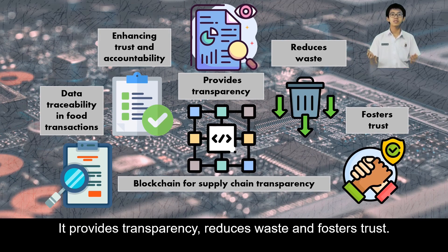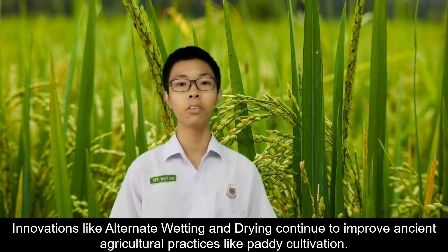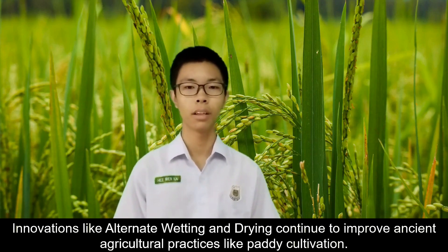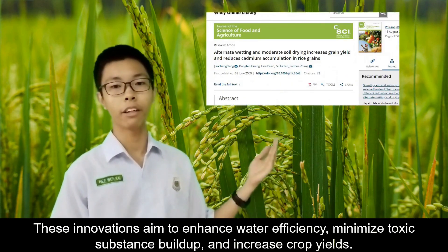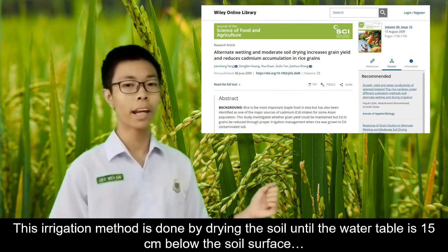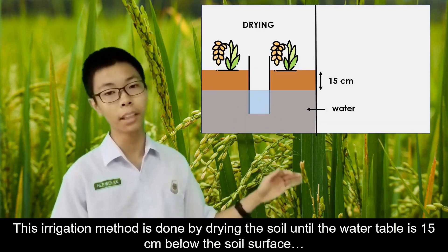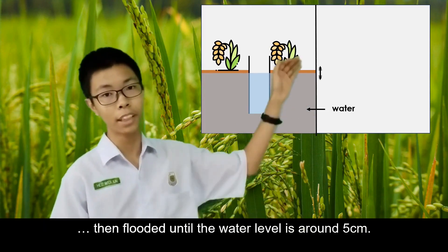Blockchain provides transparency, reduces waste, and fosters trust. Innovations like alternate wetting and drying continue to improve ancient agricultural practices like paddy cultivation. These innovations aim to enhance water efficiency and increase crop yields. This irrigation method is done by drying the soil until the water table is 15cm below the soil surface, then flooded until the water level is 5cm.